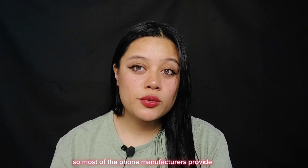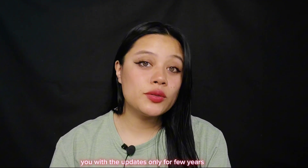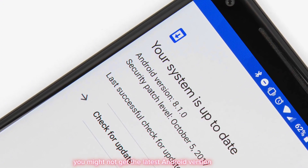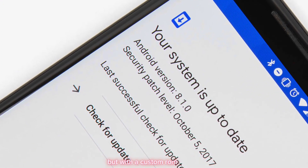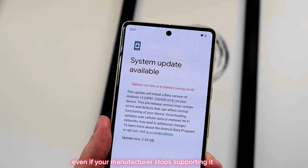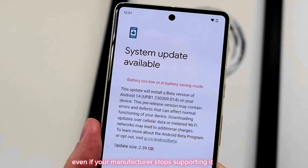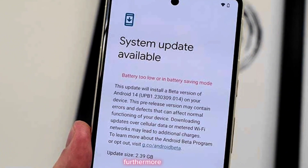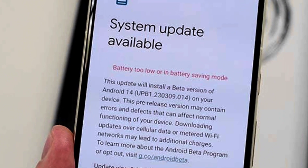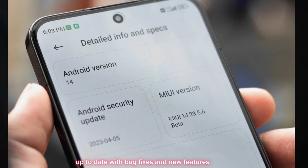Reason three: get the latest Android version and frequent updates. Most phone manufacturers provide updates only for a few years, and if you have an older phone you might not get the latest Android version. But with a custom ROM you can upgrade to the newest Android version even if your manufacturer stops supporting it. Furthermore, some custom ROM communities are very active and release updates regularly, ensuring your device stays up to date with bug fixes and new features.